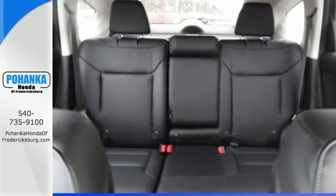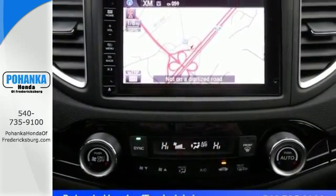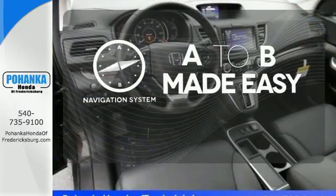Added amenities come in the form of the Eco Assist system, multi-angle rear-view camera, intelligent multi-information display, and SMS text message function. Never feel lost again with the navigation system.